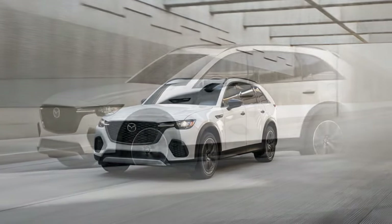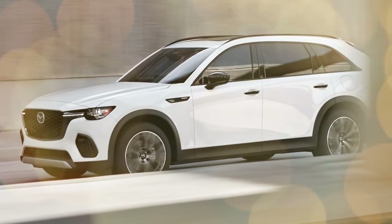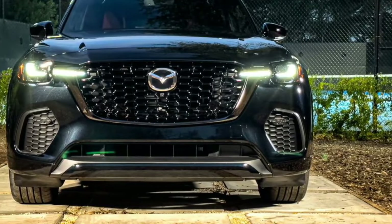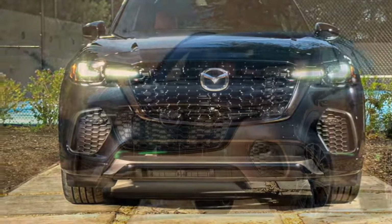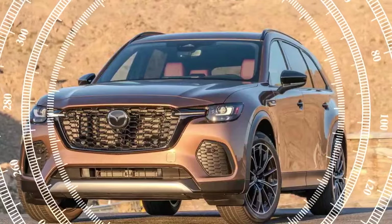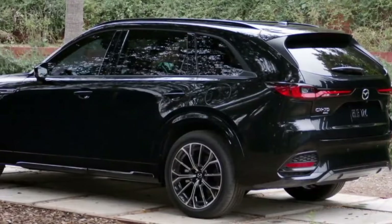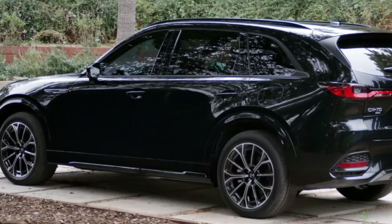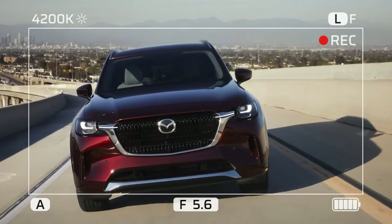Despite this, the transmission is not a deal-breaker, especially considering how well the CX-70 performs other essential SUV tasks. The second row offers 39.4 inches of legroom, ensuring comfortable rides and easy installation and removal of child seats. The rear cargo area, free from a third row, provides 40 cubic feet of space with the rear seats up and 75 cubic feet with them down. Folding the seat backs is a push-button action, although raising them requires manual effort.